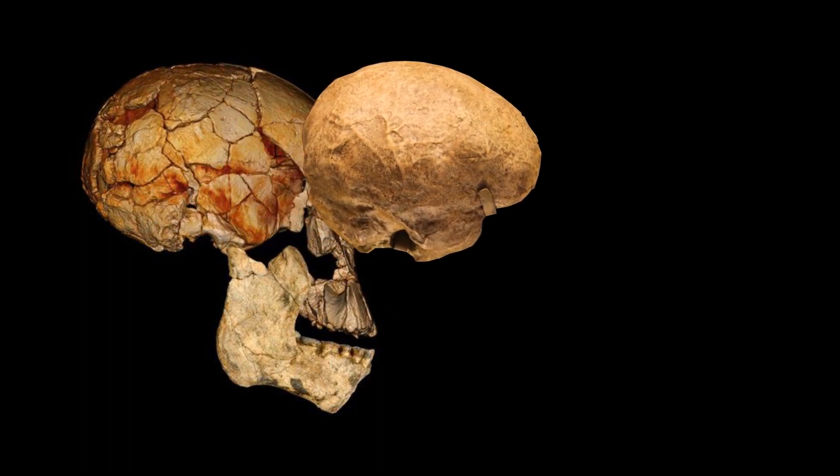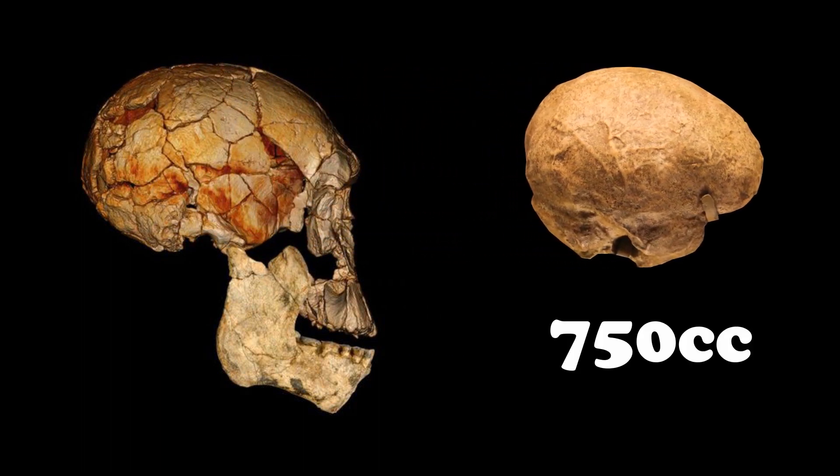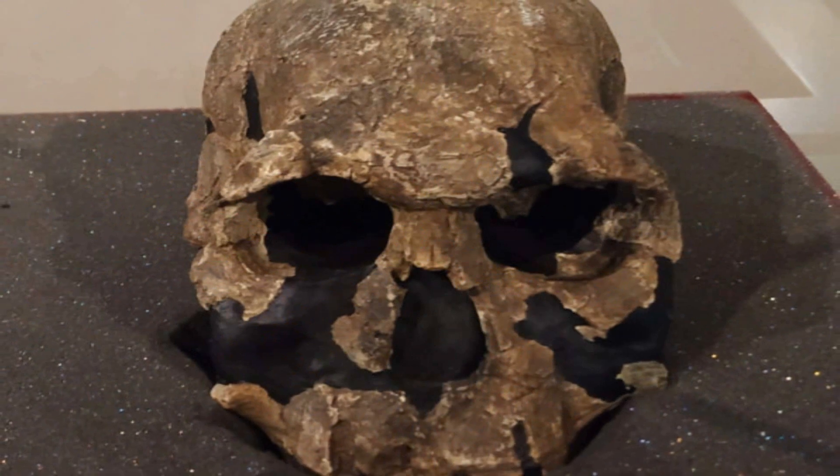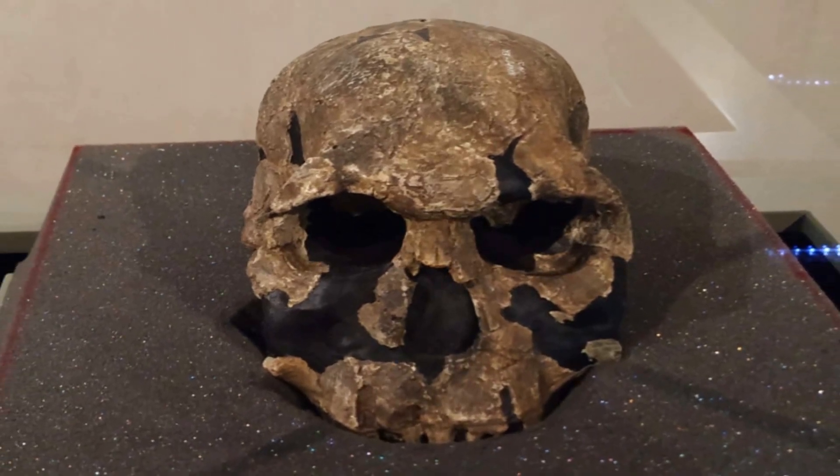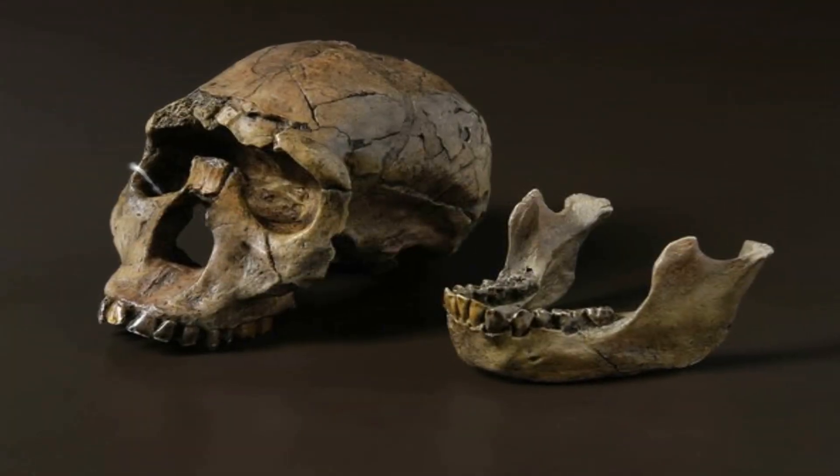by a large cranial capacity of around 750 cubic centimeters, large cheek teeth, and a long face that is broad across the orbits, or the eye sockets, and flattened at the nose. This is where the real difference lies.